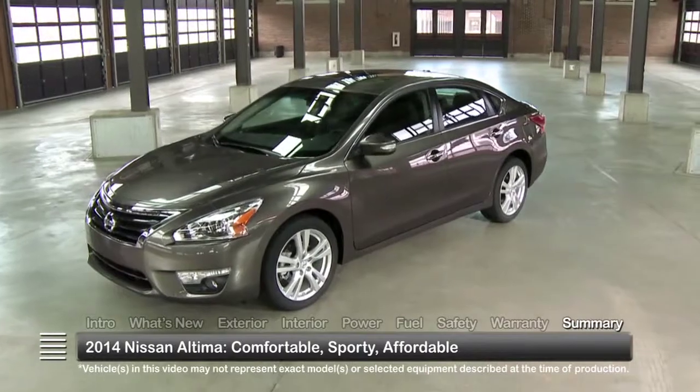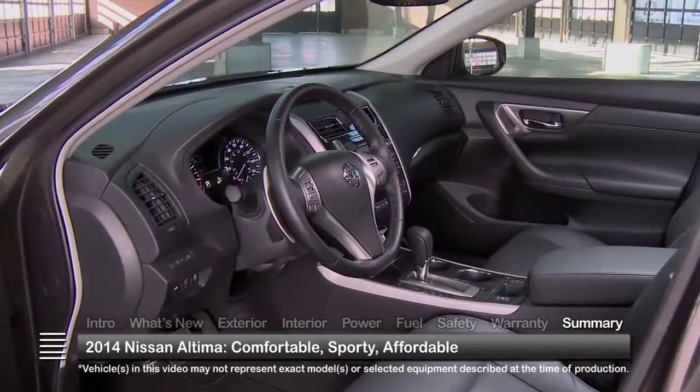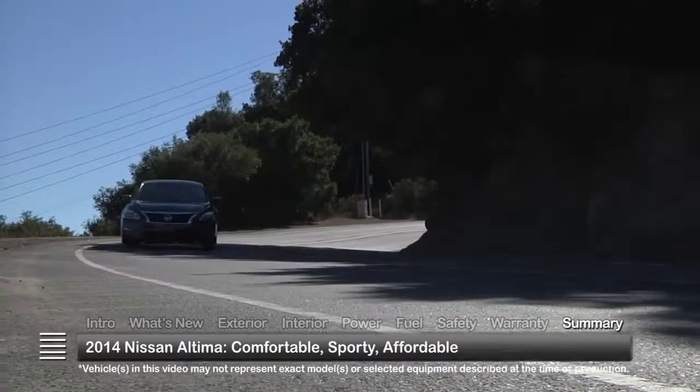The 2014 Nissan Altima maintains its place among mid-size vehicle segment leaders, delivering a comfortable, sporty and feature-laden sedan at a price that won't break the bank.